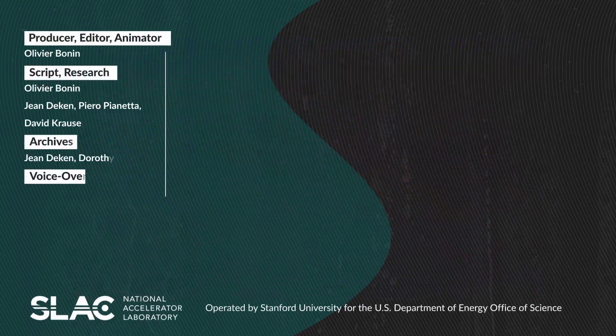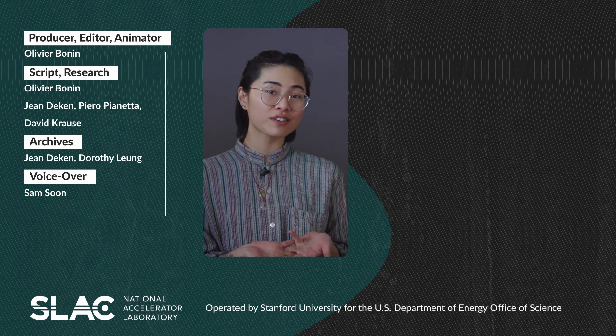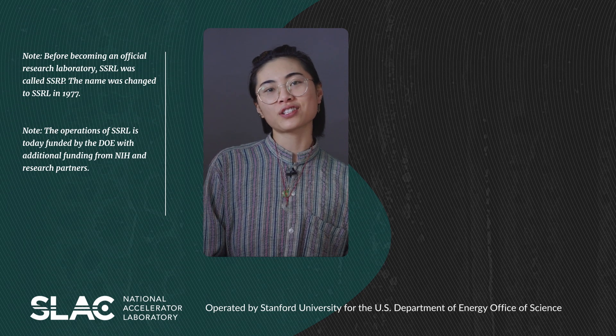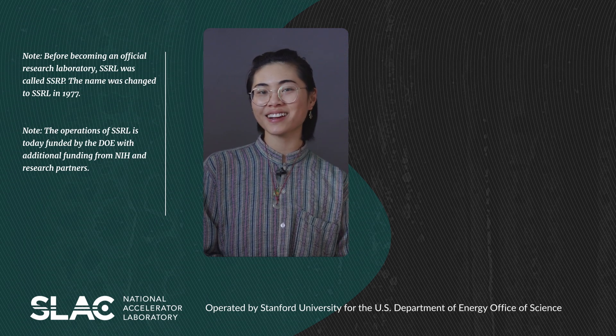If you're interested in learning more about how synchrotrons work, be sure to check out our video, 'What is a Synchrotron?' And now that you can impress your friends with all your synchrotron knowledge, why not share this video, spread that knowledge, and follow us. We are also here on Twitter, Instagram, LinkedIn, and Facebook. I hope to see you there. Bye!